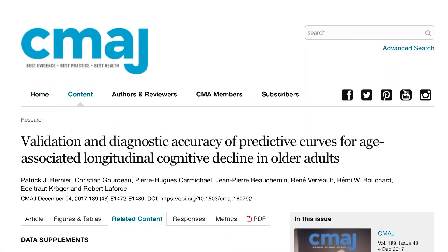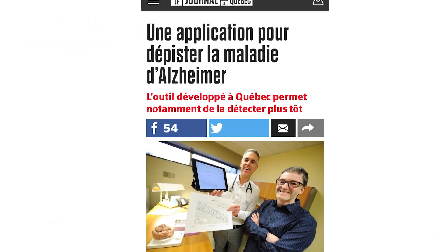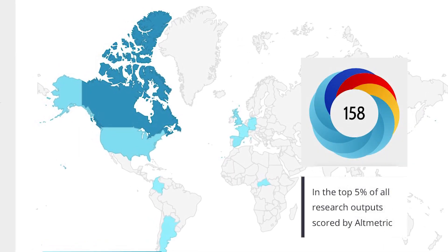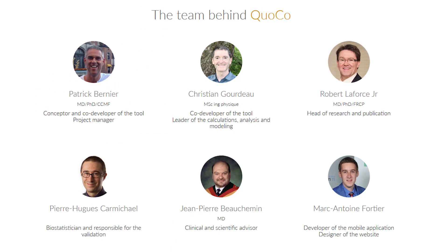In December of 2017, our cognitive charts were first published and the COCO application was launched. It captured the attention around the world, especially in North America. People were welcoming a new and innovative way to help patients with memory problems.